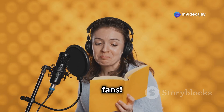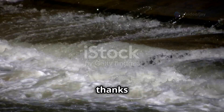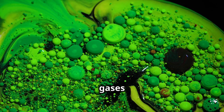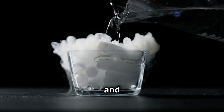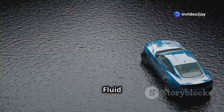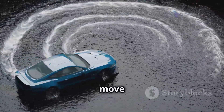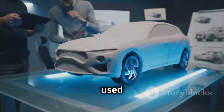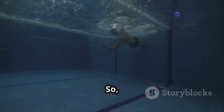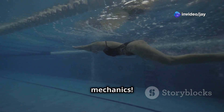Hey there science fans! Have you ever wondered how fish swim or how airplanes fly? It's all thanks to fluid mechanics. Fluid mechanics is the study of how liquids and gases move. We call liquids and gases fluids because they can flow and change shape easily. It's super important because it helps us understand how things move through air and water — used to design everything from cars to rockets to bridges.